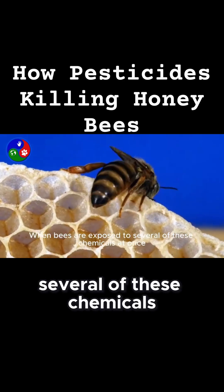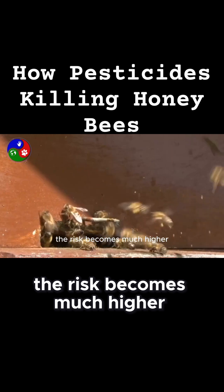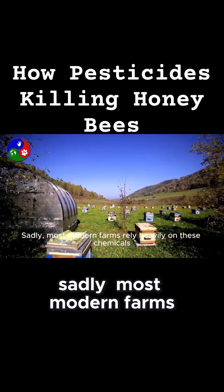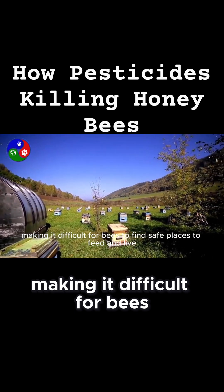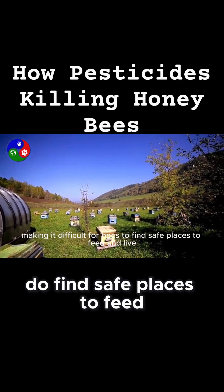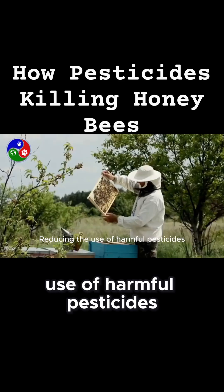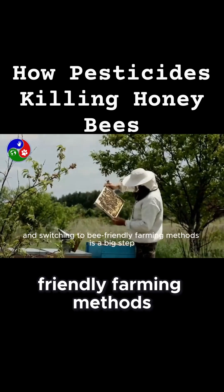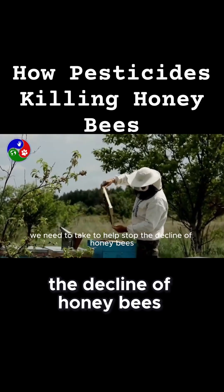When bees are exposed to several of these chemicals at once, the risk becomes much higher. Sadly, most modern farms rely heavily on these chemicals, making it difficult for bees to find safe places to feed and live. Reducing the use of harmful pesticides and switching to bee-friendly farming methods is a big step we need to take to help stop the decline of honeybees.